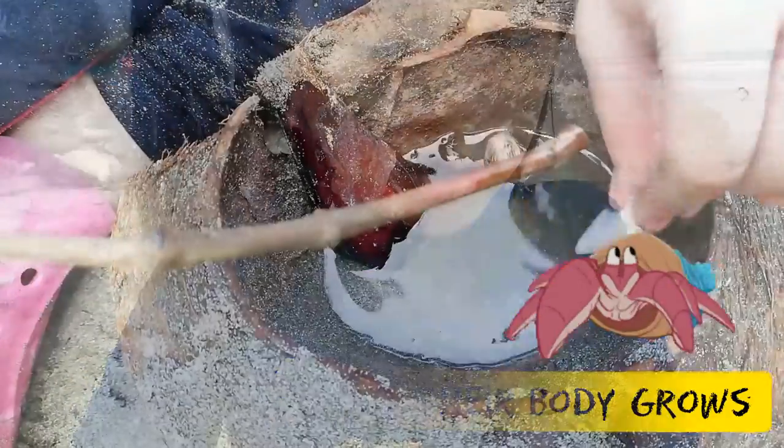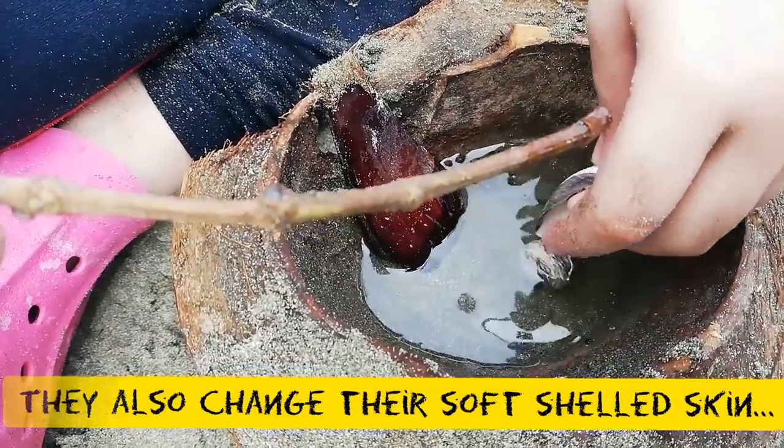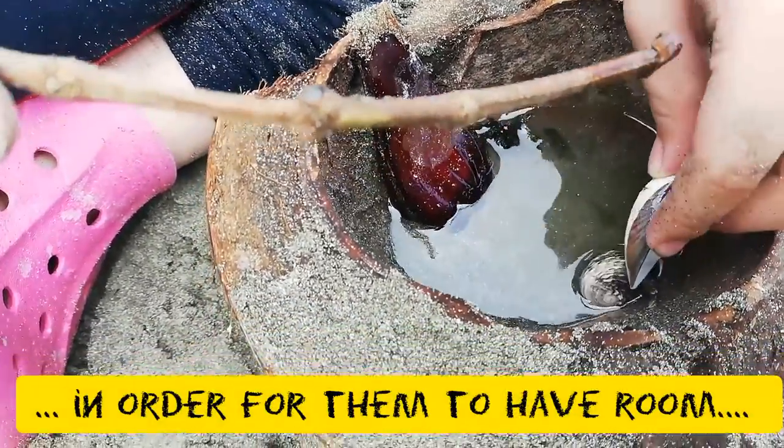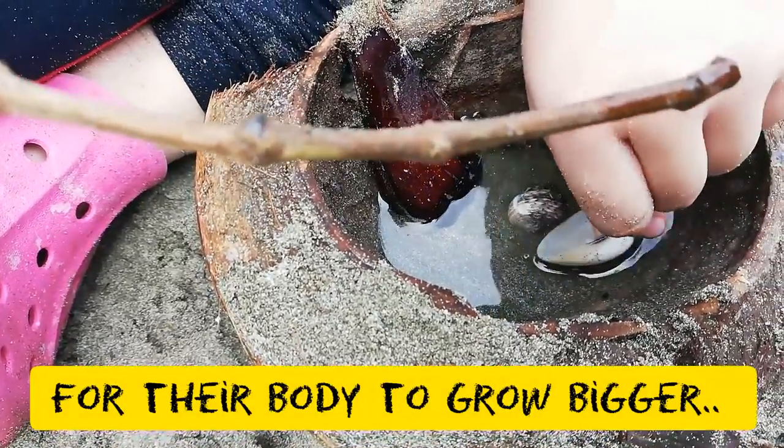Yes. Do you know that they change skin? Yes, I know — they shed skin, like a snake. Because their skin is not so soft, semi-hard, maybe like snakes. So if they don't change it, they won't grow.